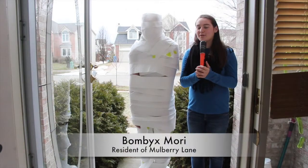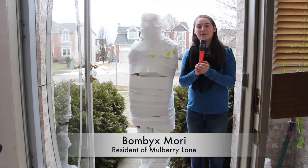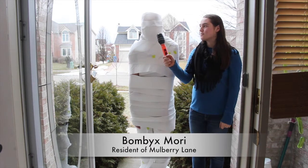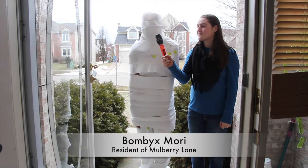Now we take to the streets to learn more about silk. I'm here with Bombix Mori, a working class silkworm. Mr. Worm, can you tell us about your job? I work in sericulture. Basically, I spend about a month chowing down on mulberry leaves, and then I spin a cocoon.